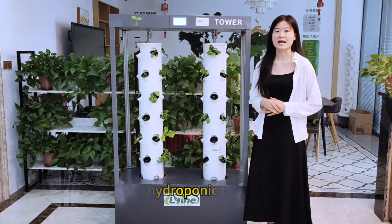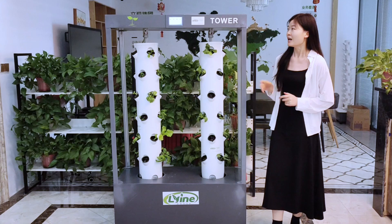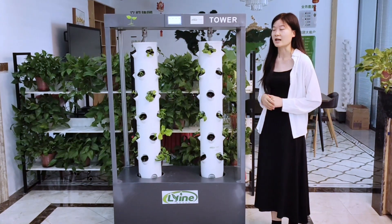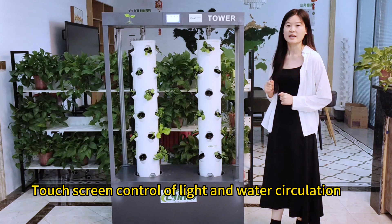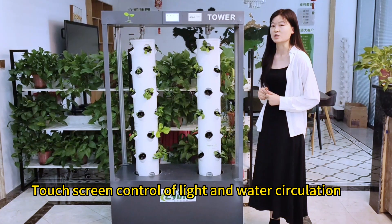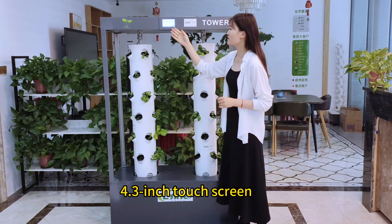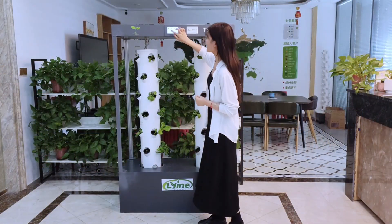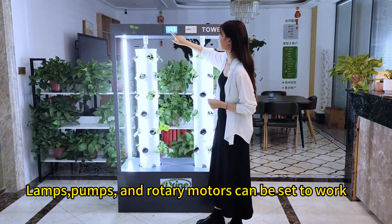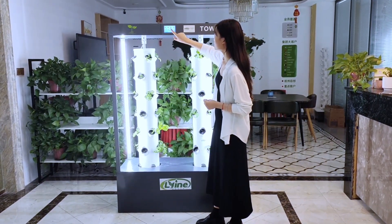Today, I would like to introduce our hydroponic tower system. Its outstanding feature is that the time of light and the water circulation can be controlled through the control panel. In here, you can set the parameters according to local climate conditions to control the light system.